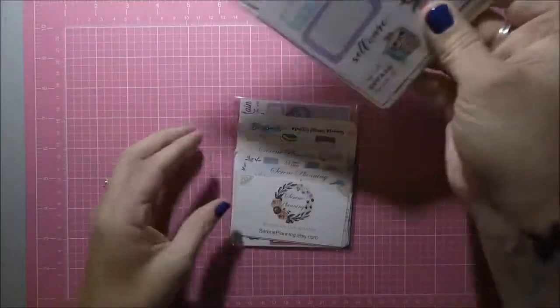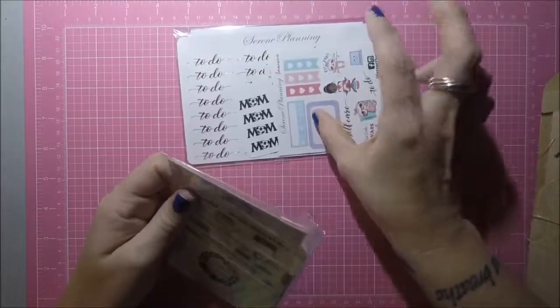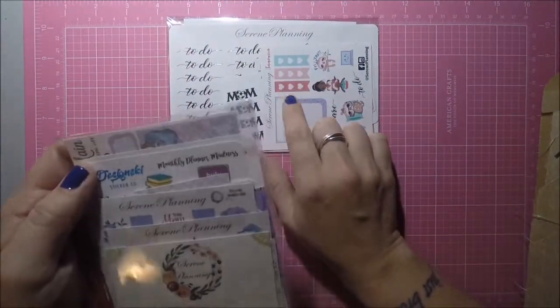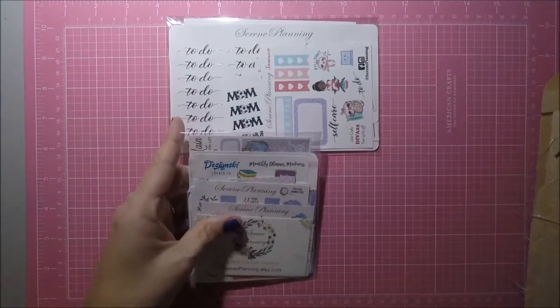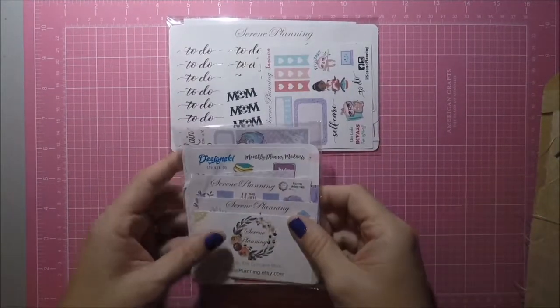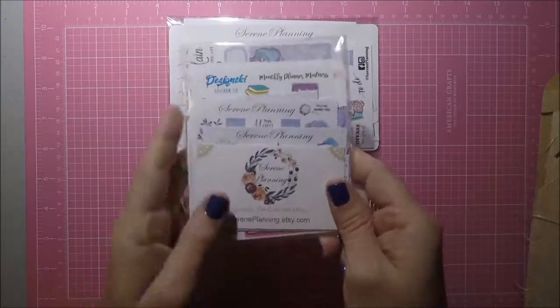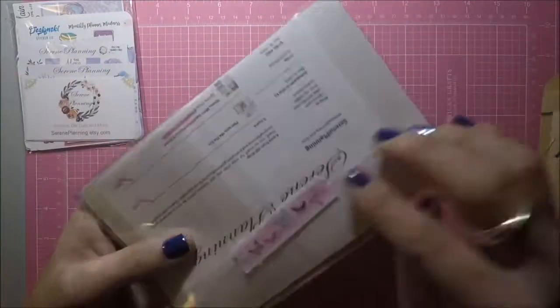She was in the Monthly Planner Madness sale that just happened, and I placed an order with her. I guess I was one of the first 20 or 30 — I can't remember — so I got this freebie pack that I'll show you also.